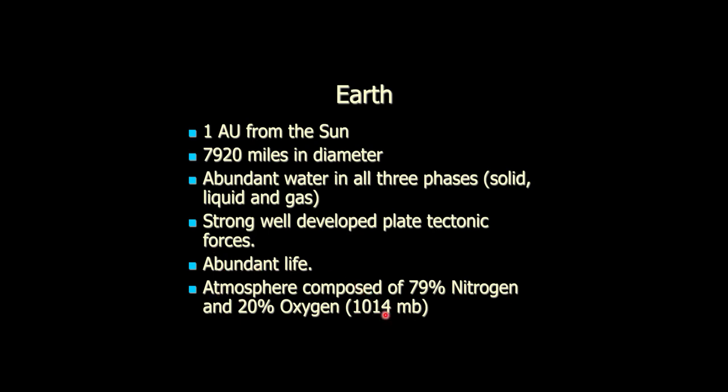Earth's atmospheric pressure is 1,014 millibars — that's 14.7 pounds per square inch. I'm not going to spend a whole lot of time on the Earth because, frankly, we're going to spend the entire rest of the semester on the Earth. I'm not even going to put this on the test, so don't worry about it — I just have it in your notes.